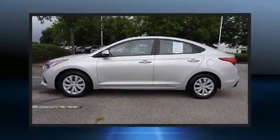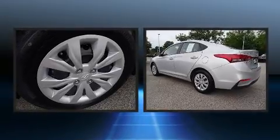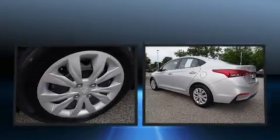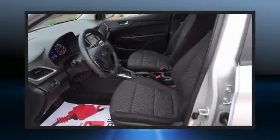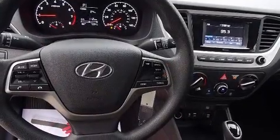Here's a great deal on a 2020 Hyundai Accent. Smooth gear shifts are achieved thanks to the efficient four-cylinder engine, and for added security, dynamic stability control supplements the drivetrain. This model accommodates five passengers comfortably.